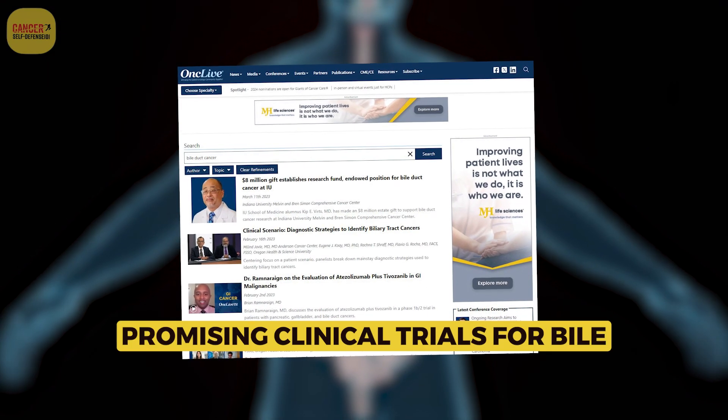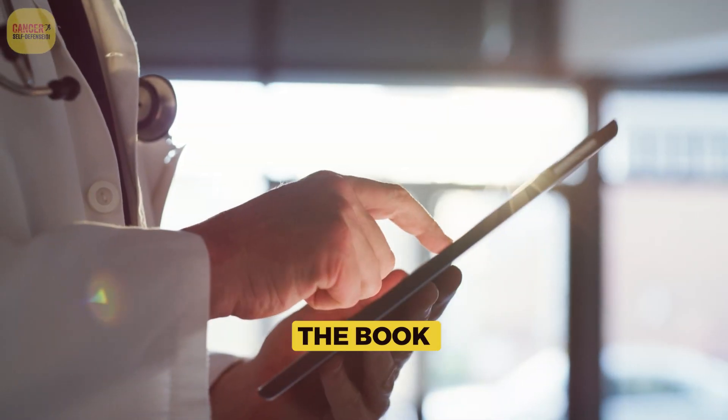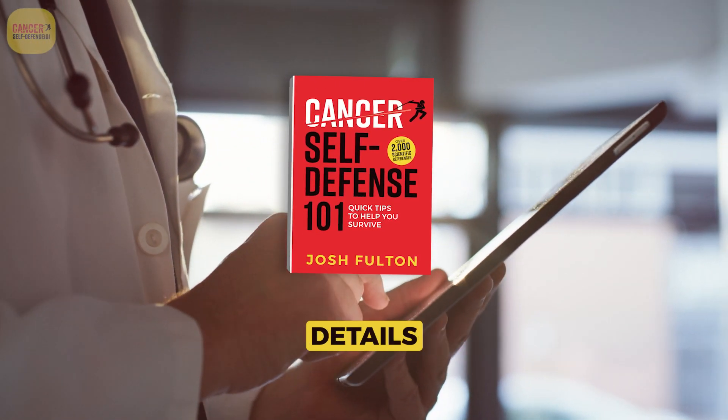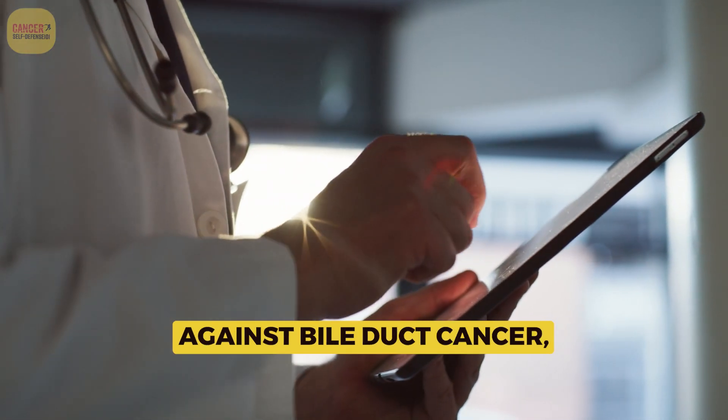A website to research promising clinical trials for bile duct cancer is OncLive.com. The book Cancer Self-Defense 101 Quick Tips to Help You Survive details several integrative treatments that have shown promise against bile duct cancer.